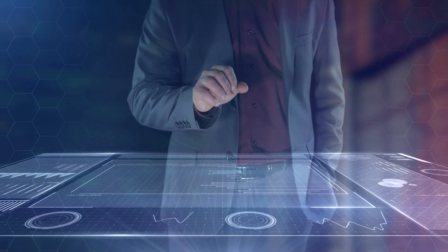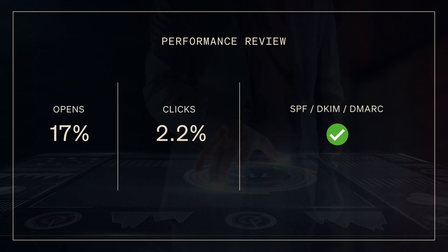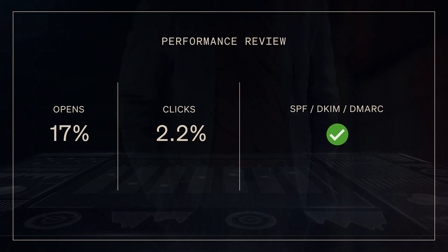Inbox providers also look at engagement metrics like open rate and click rate, as well as email authentication markers like SPF, DKIM, and DMARC.